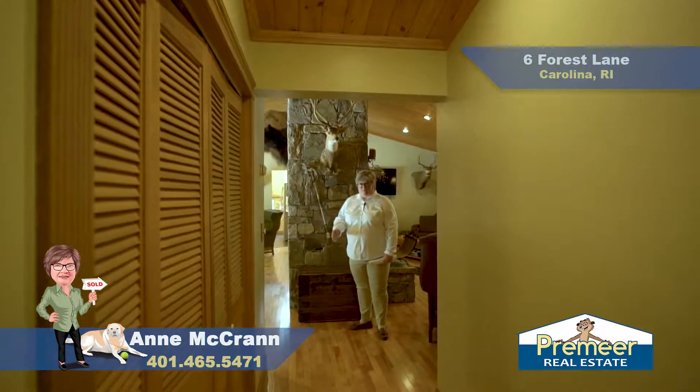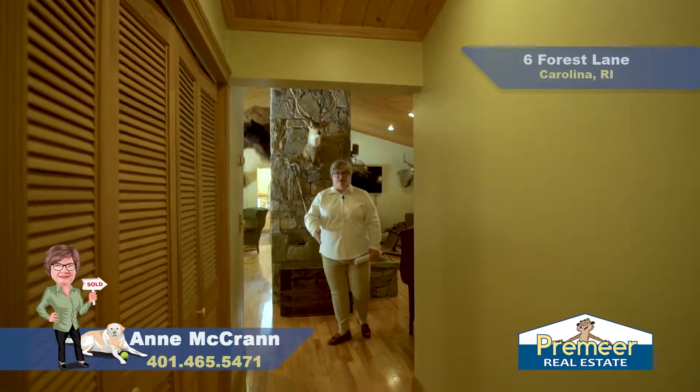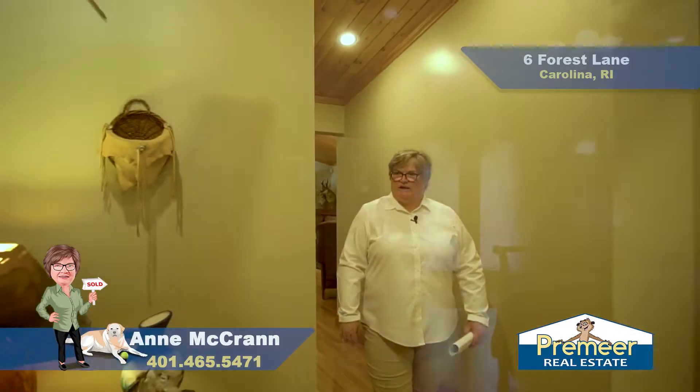As we make our way through the living room, I want to point out the solid hardwood flooring throughout, as well as this double closet here where the laundry is, so this is purely one-level living at its finest.